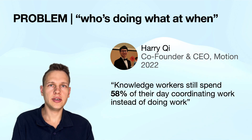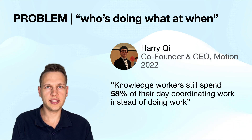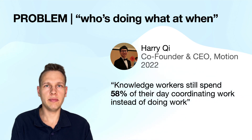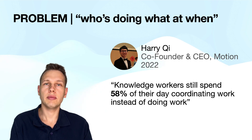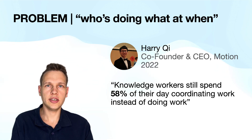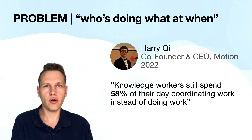Let's ignore the ridiculous number for a moment. What this quote shows nicely is that Motion is really about improving productivity, whereas competitor Reclaim wants you to spend more time on things that are important to you. You might think that this is not relevant, but consider that we are talking about an AI that controls your schedule, and over the long term, intentions are going to shine through in one form or another.